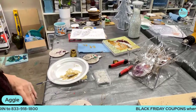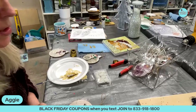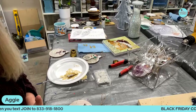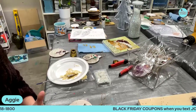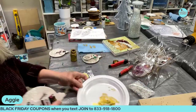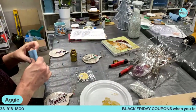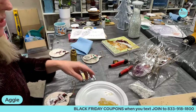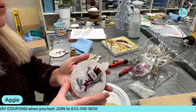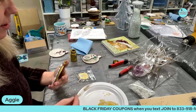Hey everybody, it's Aggie — Agnes Friedlander with Agnes Friedlander Art Studio and The Painter's Journey. Good morning, it's Saturday! I'm getting ready for an event tomorrow. Yes, I'm behind but I'm not going to let myself freak out about it. Come hang out with me as I do this stuff and tell me if you are also prepping for Christmas events.